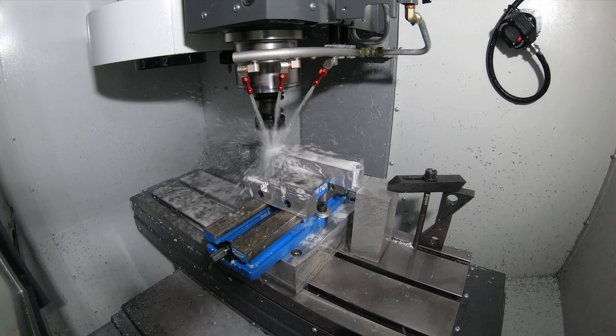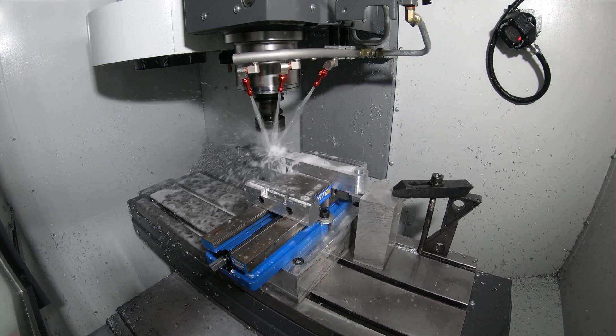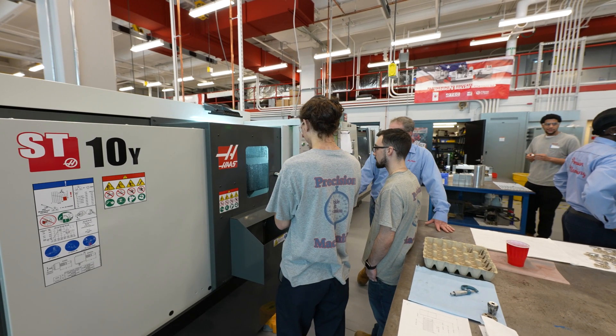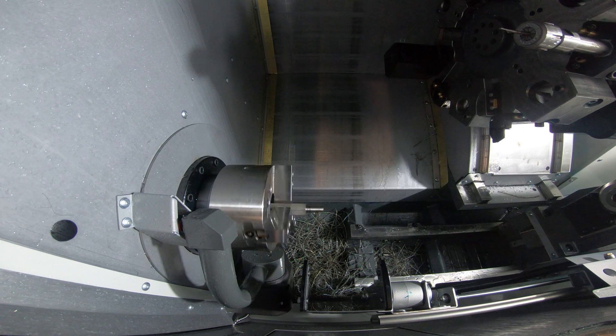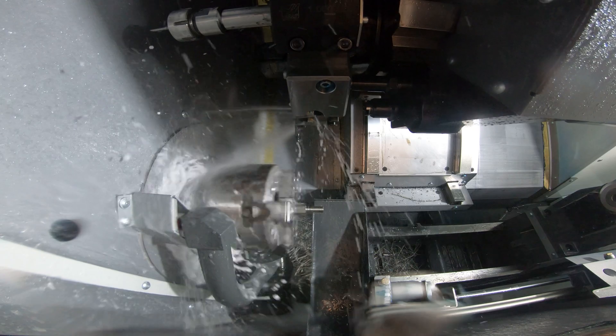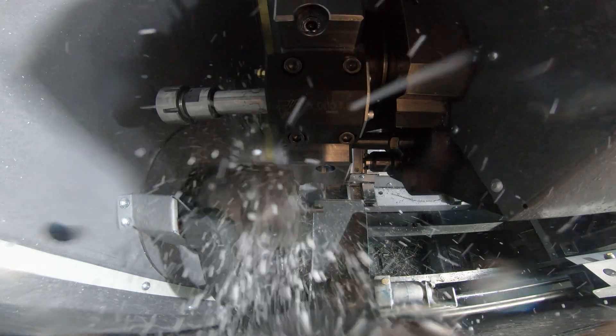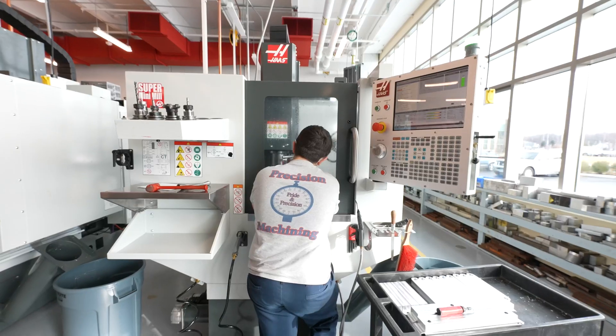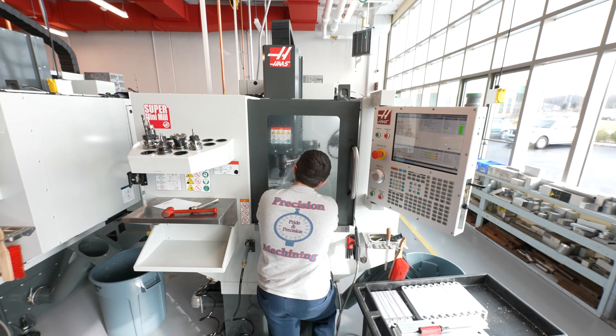The future of manufacturing in Connecticut is this. We're training parallel to industry, and everything that has been invested and everything we do in our curriculum is in direct response to their requests. Haas is part of this team as well — from the foundation to the local dealership, everybody has just been incredibly supportive.